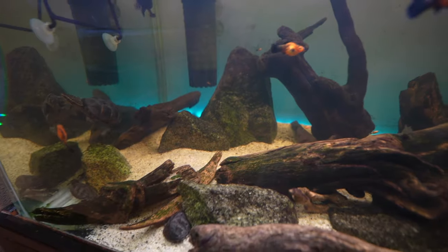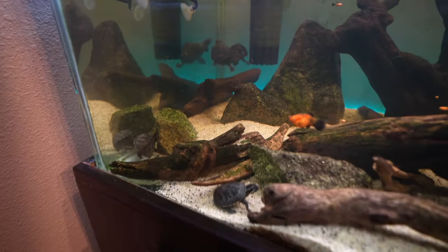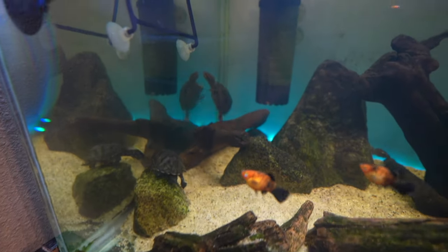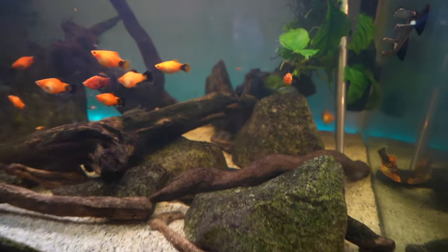Speaking of decorations — while not the most critical item, it's second on this list because we're already talking about the tank. You want to make the environment as natural as possible: give your turtle stuff to climb on, stuff to hide in, break up their line of sight, and create a dynamic, enriching environment. Things like rocks, wood, and live plants are great. You could even add a SpongeBob pineapple, provided it's safe — they can't get stuck in it or eat it. If they do eat plants, just make sure those plants are non-toxic.